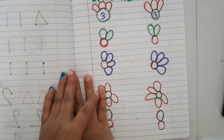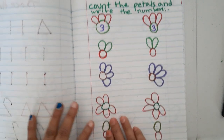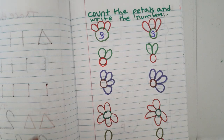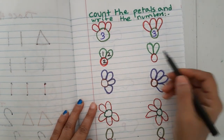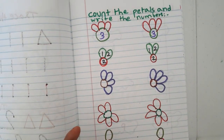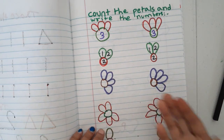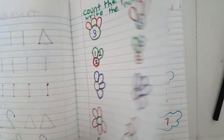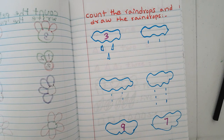Another worksheet: count the petals and write the number, but now the same number appears twice. For example, one two — write two; then one two again — write two. So the number two is practiced multiple times on the same worksheet.